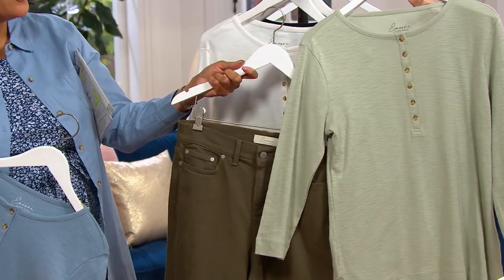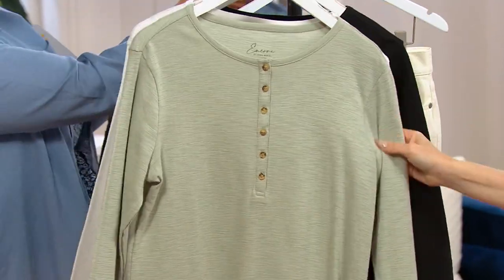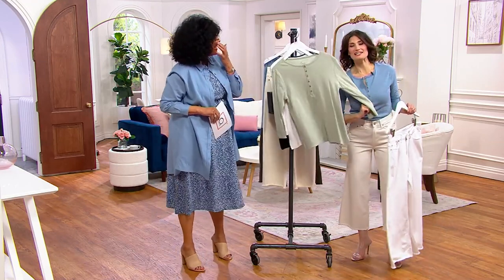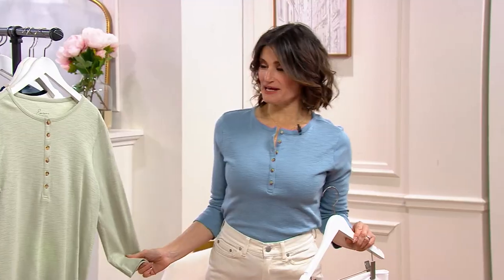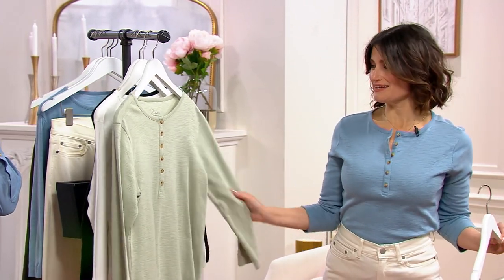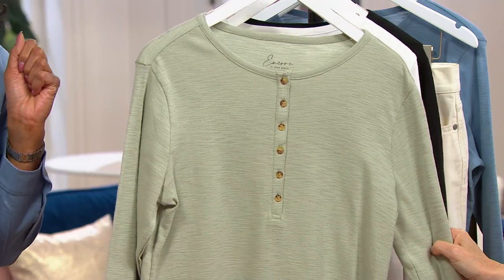I'm a green girl — I have green eyes, that's why I like green, and I'm a Gemini, so my birthstone is emerald. Everyone thought I wore green because I was the Wicked Witch of the West, the green girl in Wicked, but I really always loved green because of my eyes. You were phenomenal, by the way.